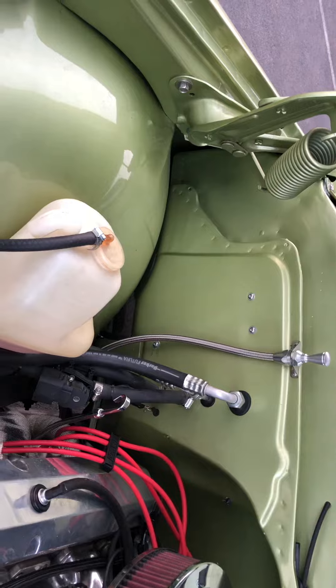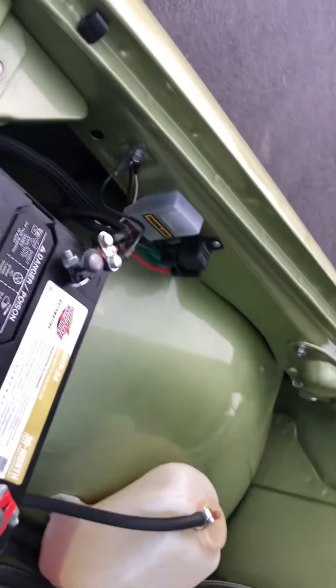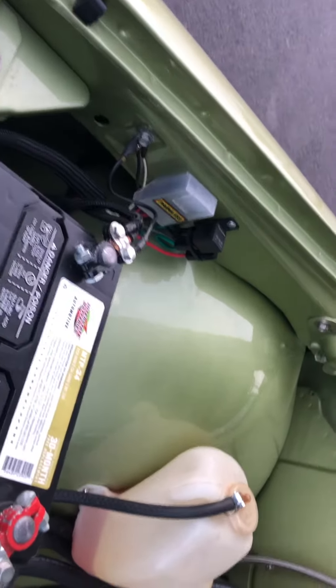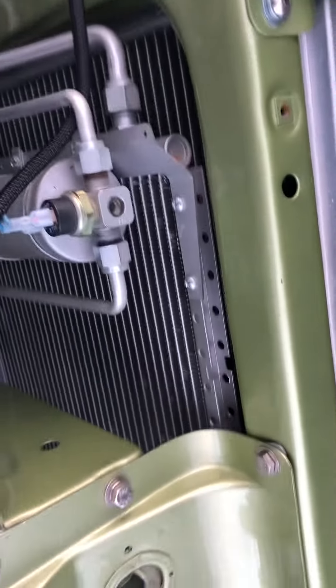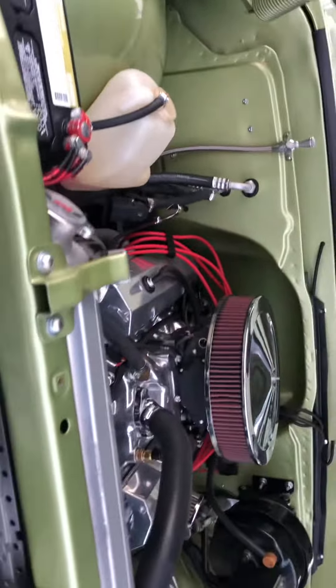This is a nut and bolt frame-off, completely stainless wiring system, so every wire is thrown in here. Related state batteries. Drop it down and take a peek underneath as it's running.